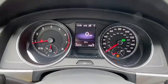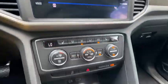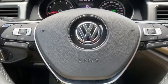Power liftgate, leather-wrapped steering wheel, Bluetooth, adjustable steering wheel, power steering, cruise control, four-wheel disc brakes, keyless start, and auto-dimming rear view.